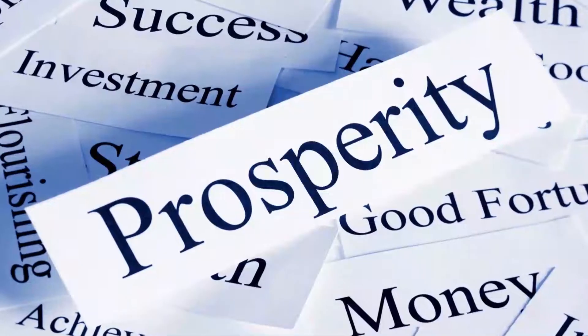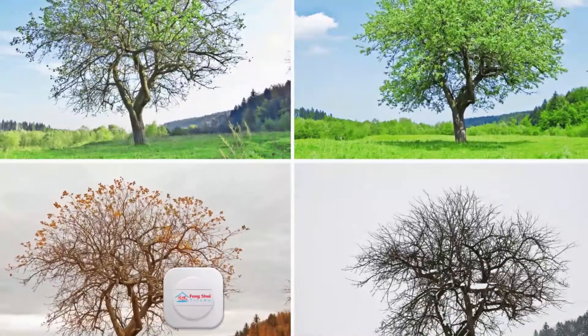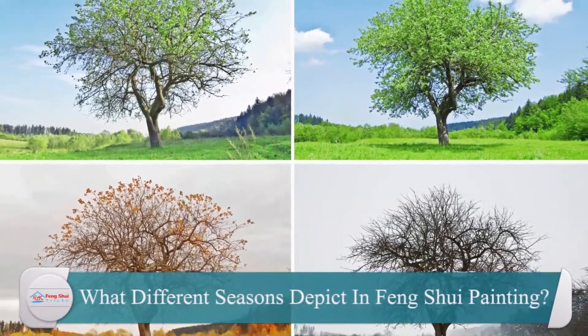A further Feng Shui hue for extreme wealth is green when decorating. Gold, as well as silver, are typically symbols of prosperity. Whereas black denotes the water component. Regarding Feng Shui, water simply implies riches.